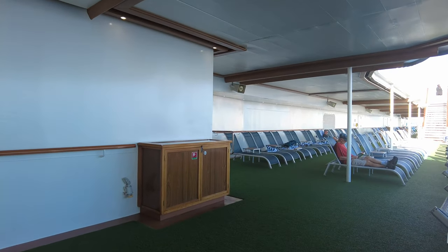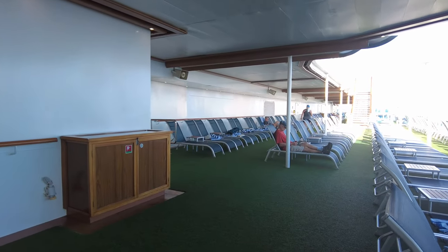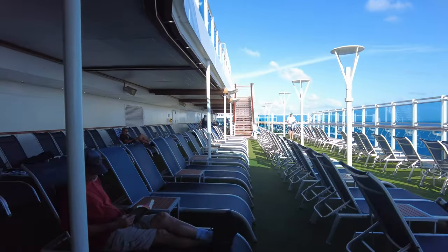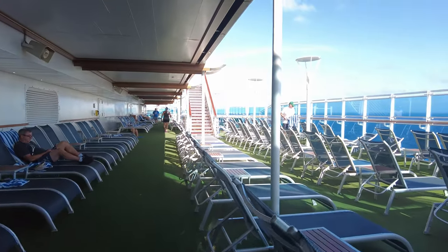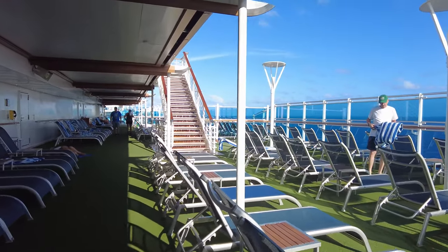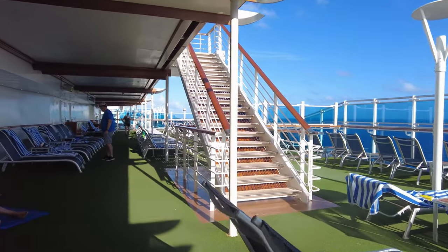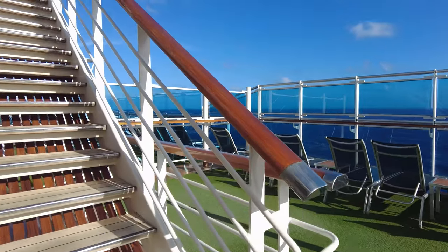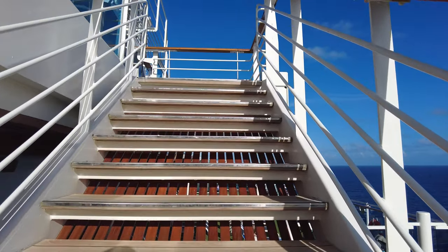Walking out the back of the fitness center is a terrace area with lounge chairs. One of the things we really, really liked about Princess was the availability of seating all over the ship. This was a New Year's Eve cruise at capacity or very close to it, and throughout the whole cruise we had no problem finding a spot to sit.